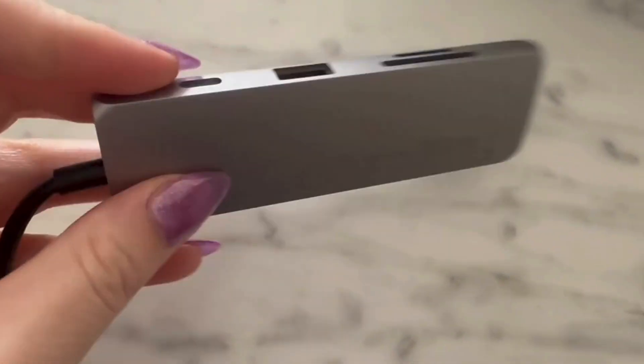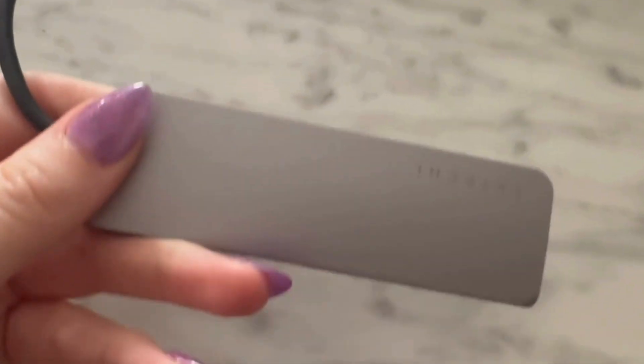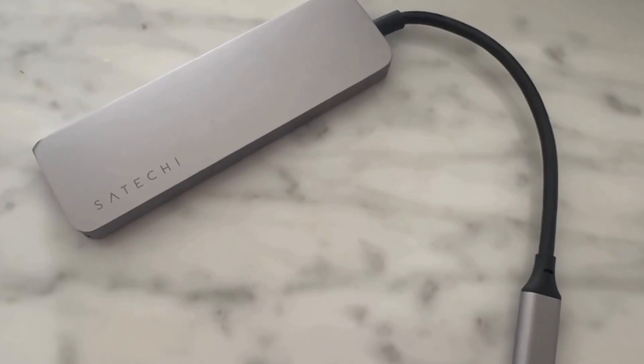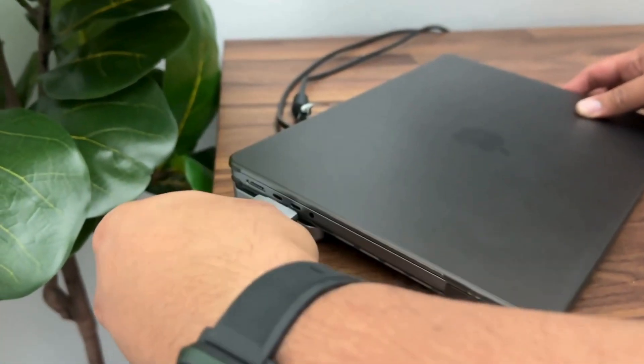It features a premium aluminum design that perfectly matches the space gray of Apple laptops, so it feels like a natural companion, effortlessly fitting in with Apple's clean, minimal aesthetic. While it looks like an accessory straight out of Apple's labs and is definitely the best laptop docking station for MacBooks, Satechi's dock is compatible with a handful of Windows laptops, including the Dell XPS 15.